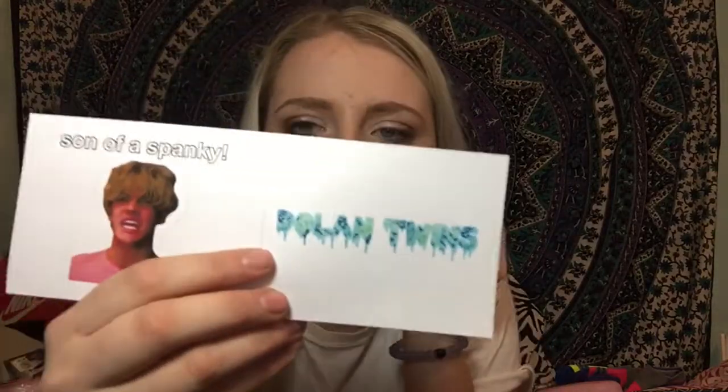I got Parks and Rec stickers — one is Leslie 'Nope' after she fell in the pit giving a thumbs up, and one says 'Treat Yourself.' I also got Prison Mike from The Office and a Dunder Mifflin sticker. Then a Dolan Twins sticker with pictures of the twins, a wave design one, one that says 'Son of a Spanky' with Grayson in a wig, and a dripping Dolan Twins logo. I also got a Bob's Burgers one and an In-N-Out logo sticker.